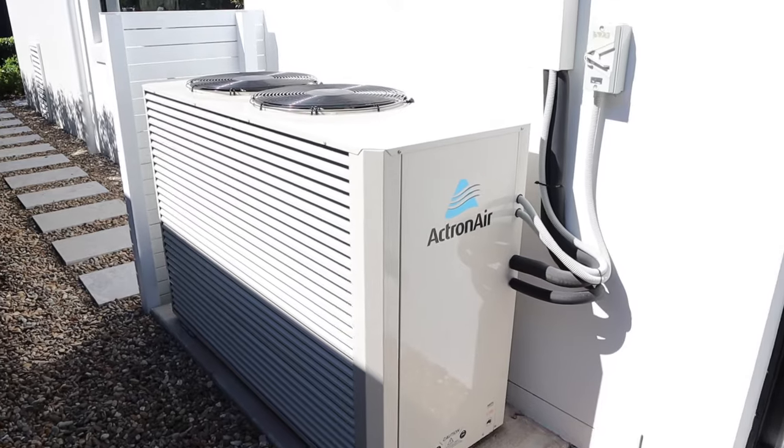Number 13 is ducted air conditioning. In Australia this one is definitely a must-have. Ducted AC is so nice, so user-friendly and really, really great. I would highly recommend having ducted AC in your luxury home build.